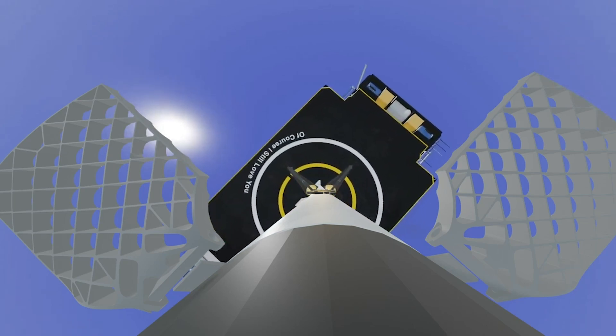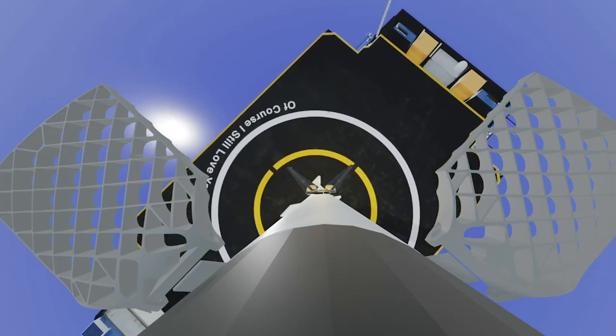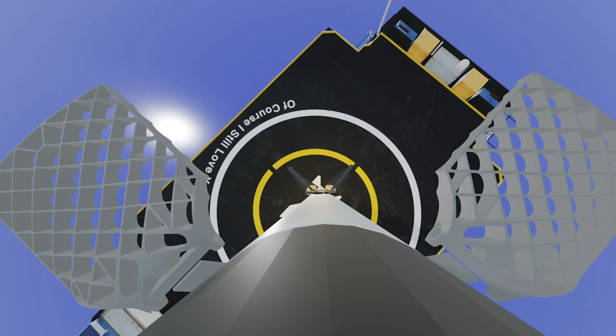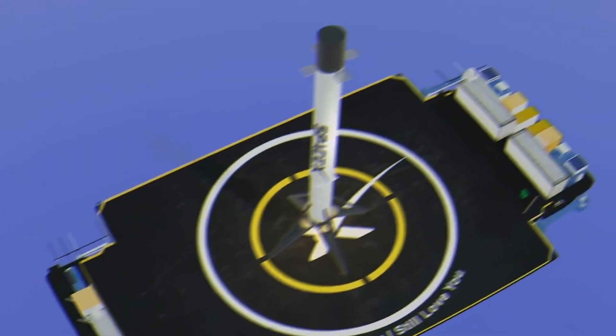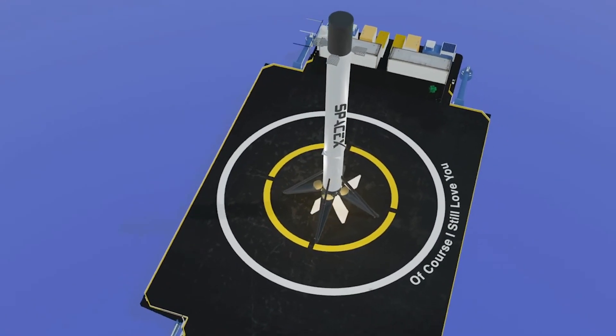When you travel from supersonic to subsonic, the center of pressure on any flat surface changes substantially, especially as you get closer to subsonic speeds. Finding out why Super Heavy grid fins are so important will be fascinating.